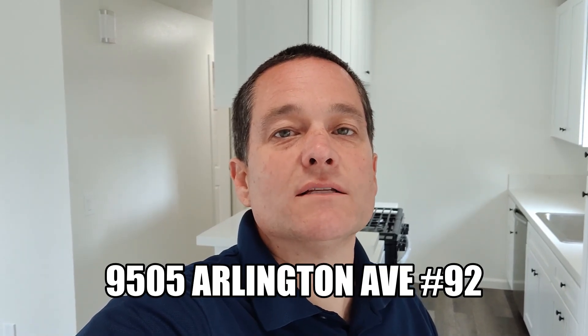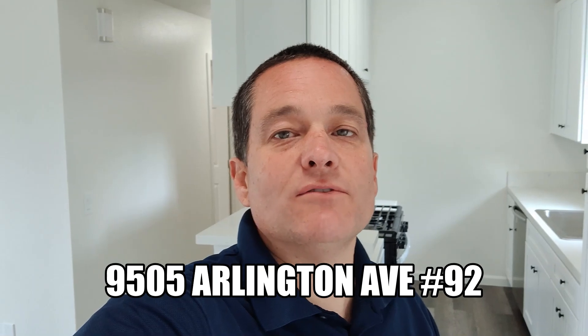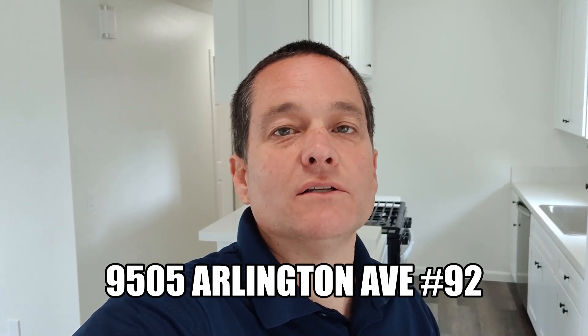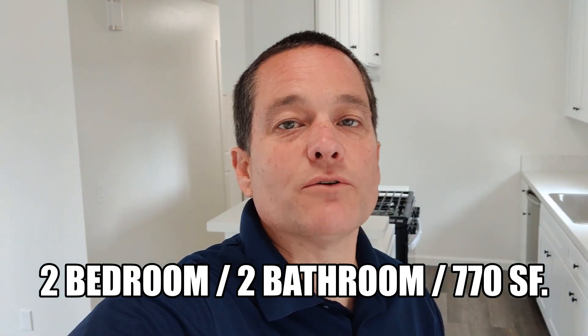Hello, Richard with WSR Real Estate here to do a quick walkthrough for you at 9505 Arlington Avenue, condo number 92. That's 9505 Arlington Avenue, condo number 92. It is a two-bedroom, two-bathroom unit. Let's do our walkthrough.